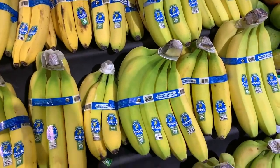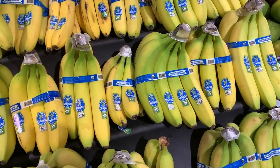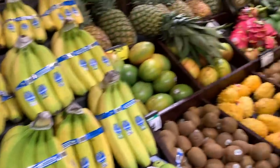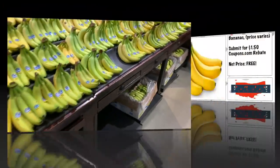Free bananas: make sure you get $1.50 worth of bananas because the coupons.com app has a free rebate on bananas up to $1.50. Come get $1.50 worth for free — just try to weigh them out to get as close to $1.50 as possible. They're 49 cents a pound, so about three pounds.